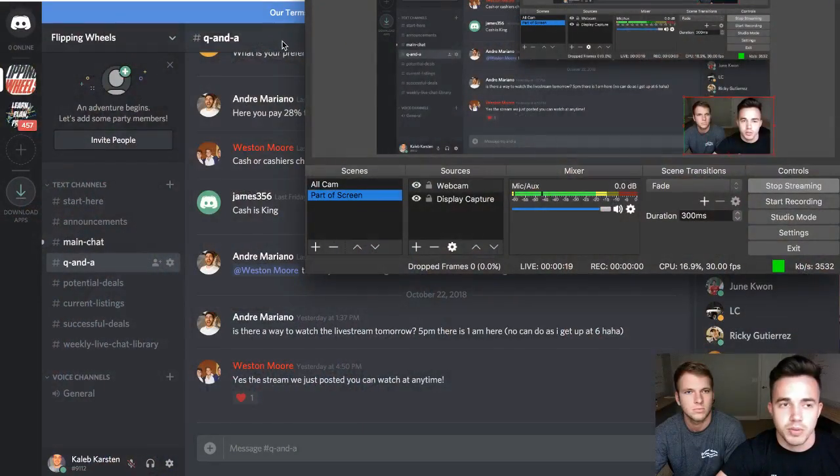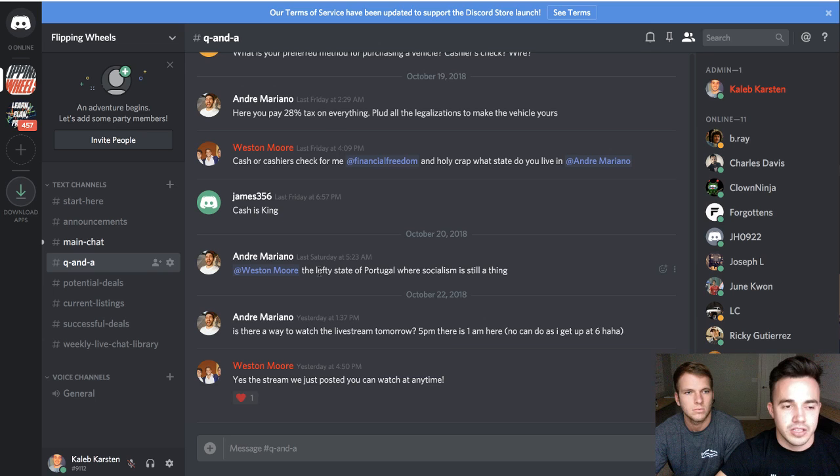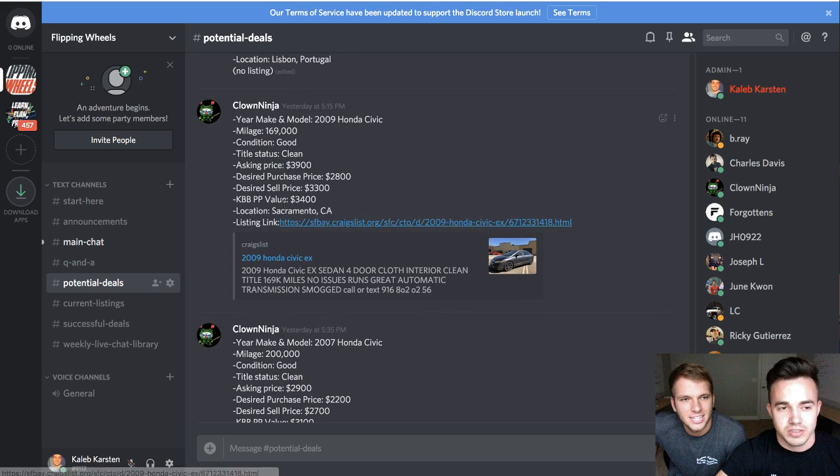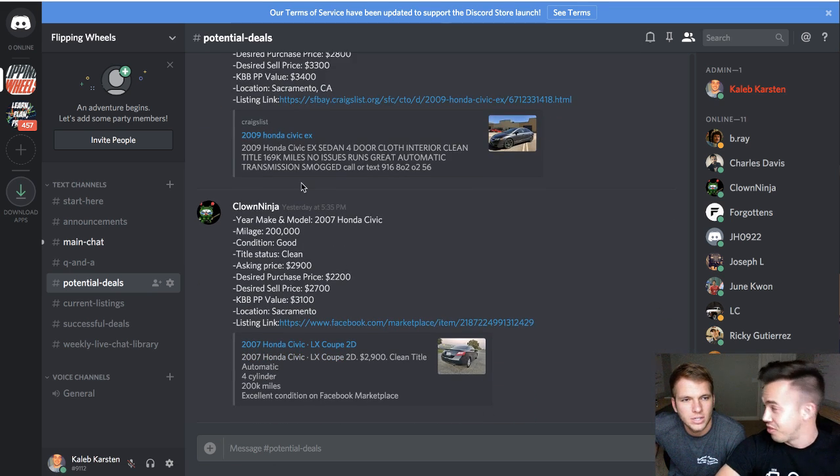We had some really good call-outs from people this morning. Clown Ninja, who's Eddie, we learned today — Eddie had some really good call-outs and we looked through some of these. Both of them were really good profits, at least around $800 to $1,000 profit call-outs that he called out this morning. So we had a fantastic live call this morning.